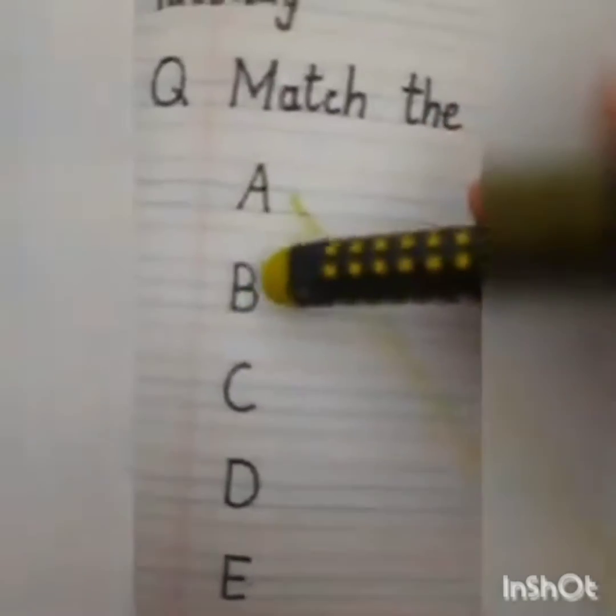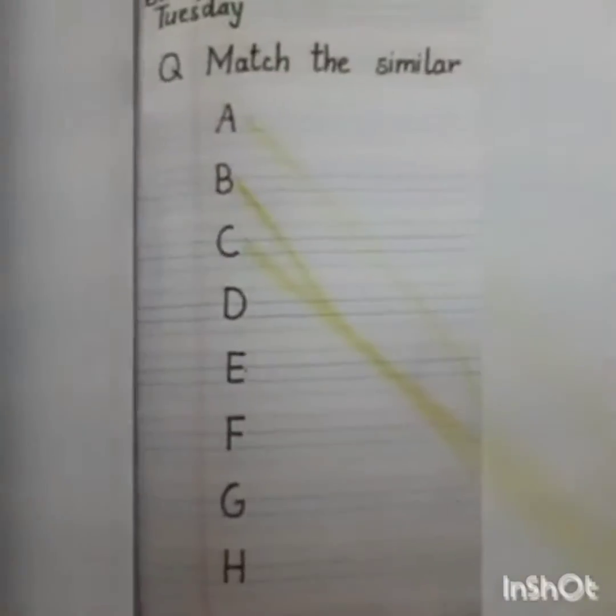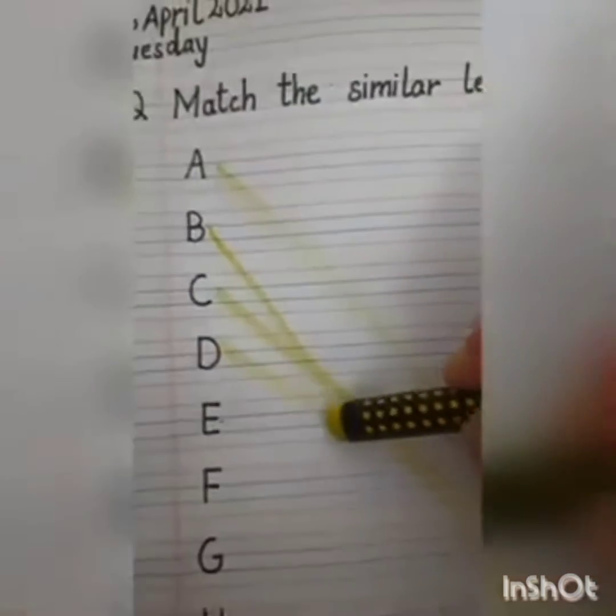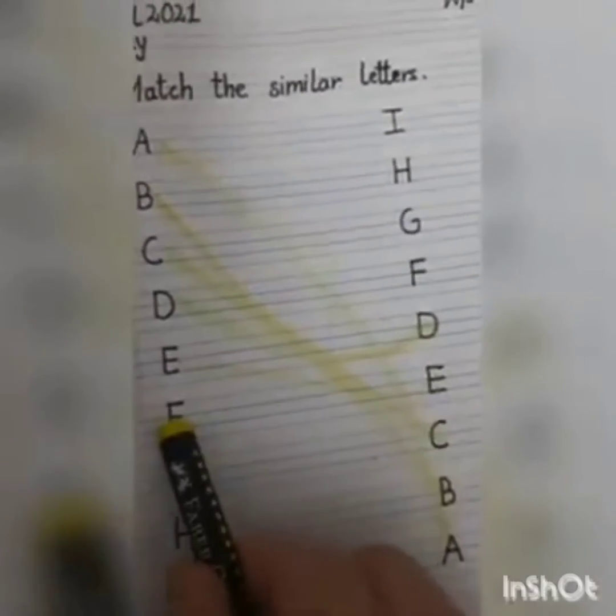Match B with the letter B. C with the letter C. D with D. E with letter E. E, F, F, G, G, H, H, I, and I.